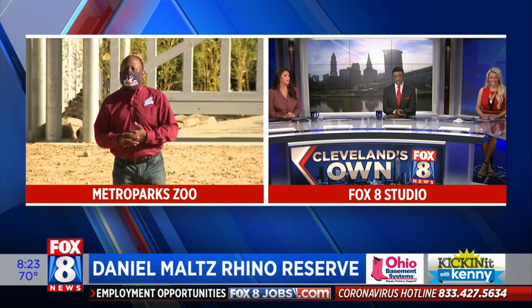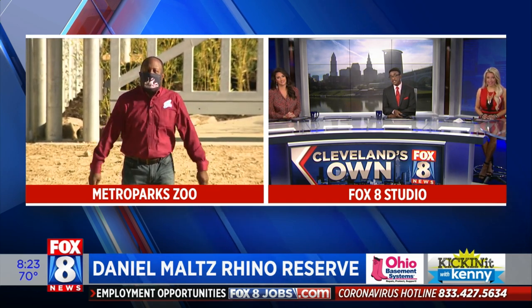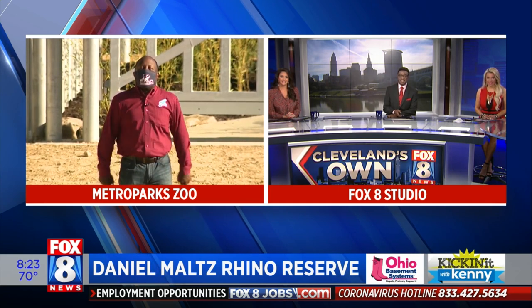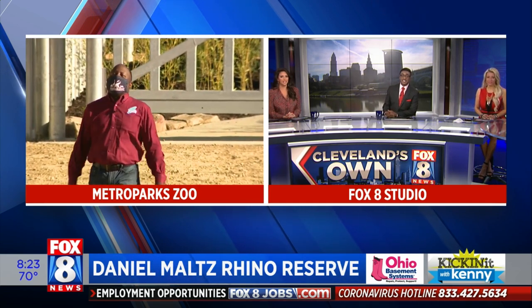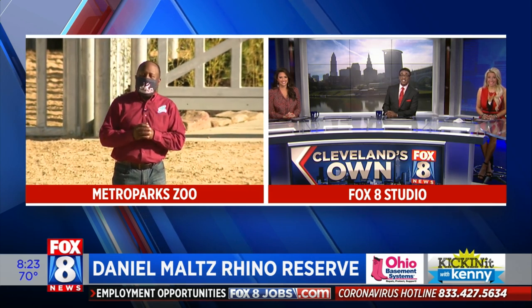Look out behind you! Kenny, I love the mask. Thank you very much. Chris hooked me up with the mask. How about that? Pays to know the CEO of the Cleveland Metro Park Zoo. It's not a bad thing.